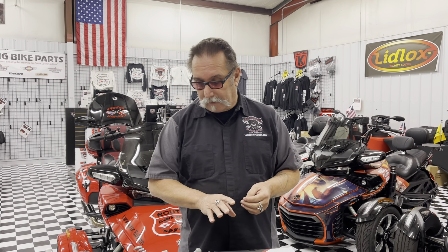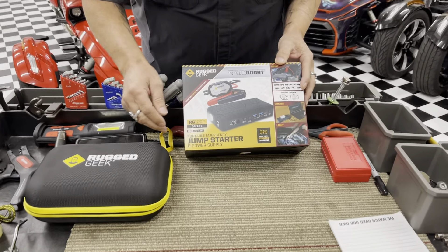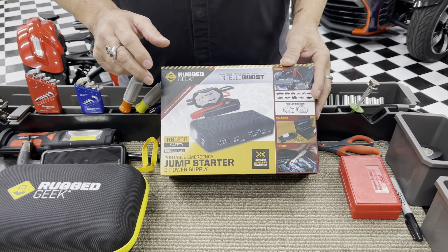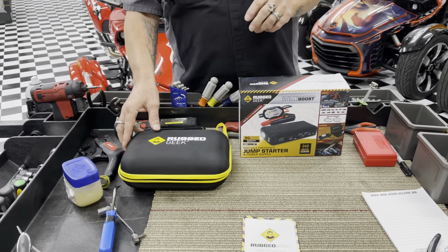But they just came out with one that I'm excited about. The reason I'm excited is because, for one thing, it is a 1,200 amp charger. But what's really cool is it is a wireless charger for your phone.